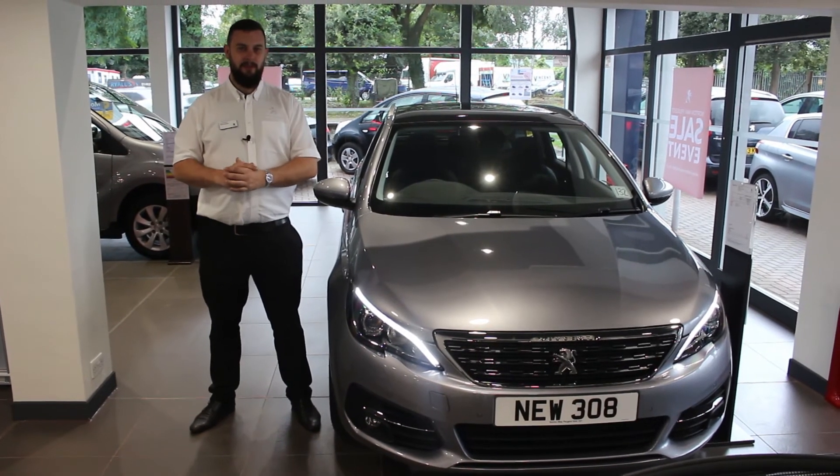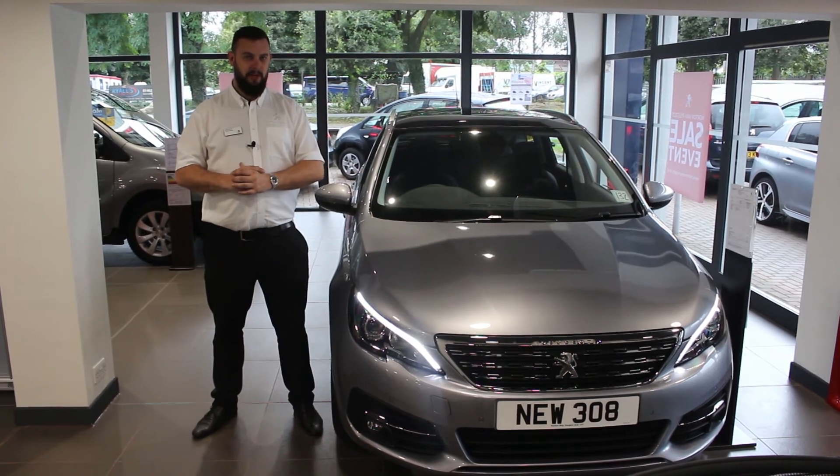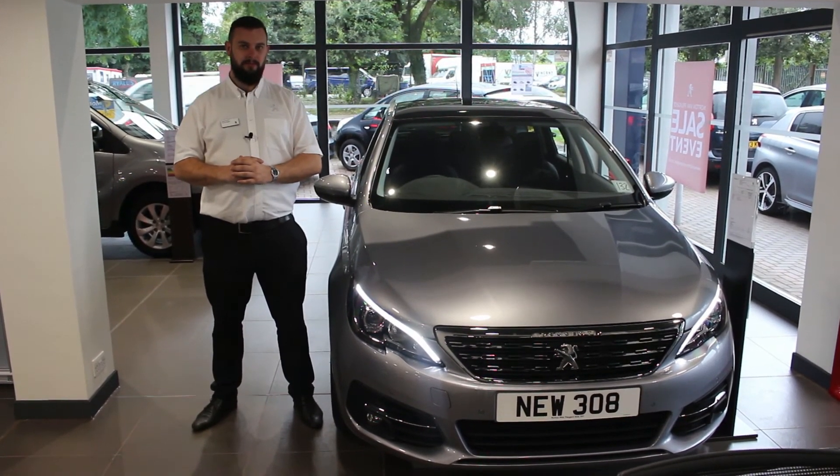The new 308 is available on some low rate PCP and hire purchase deals. Please come down and see us at Norton Way for a test drive and to get yourself a great deal on this new car.